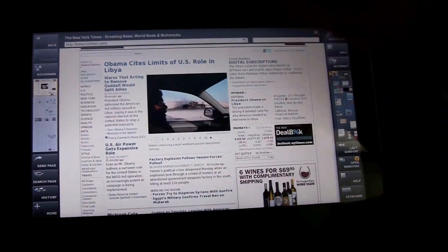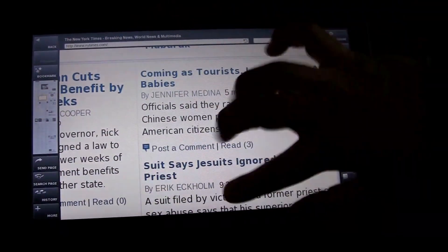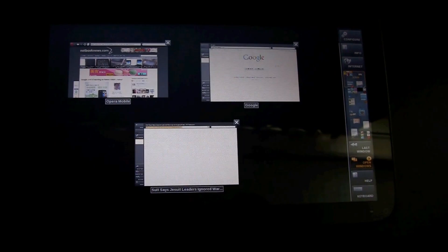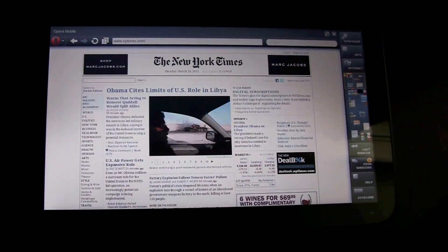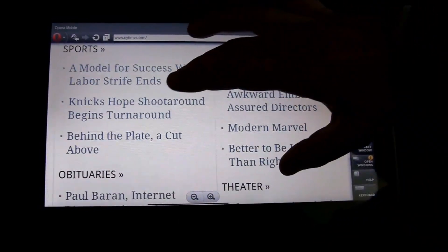Their browser has checkerboarding? There is some checkerboarding when you zoom in and then you scroll. We'll go back to the Opera browser to show the difference again between the New York Times website in Opera and MeeGo.